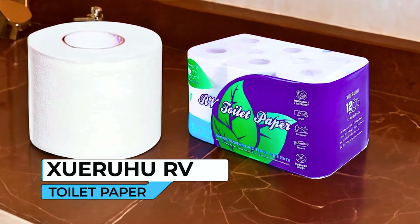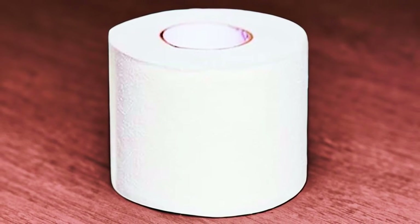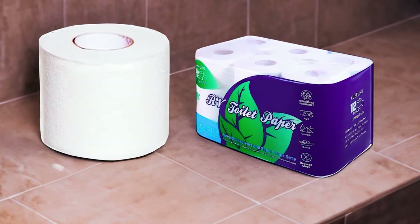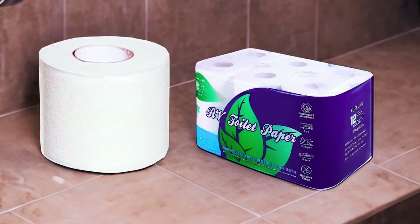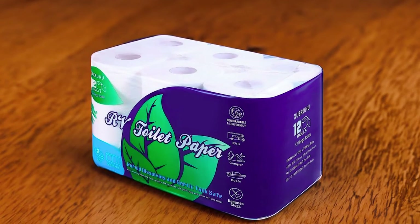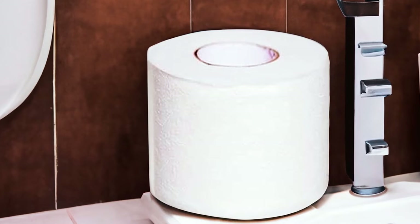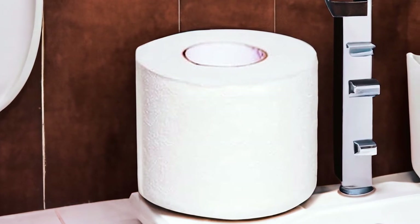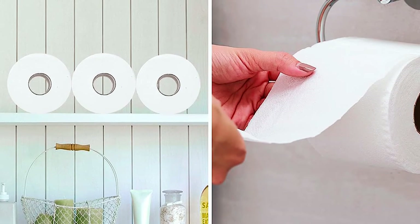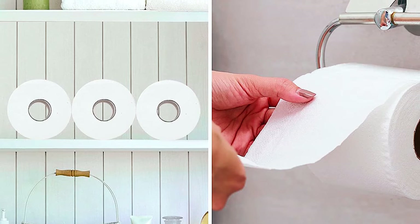The Xweru RV Toilet Paper offers the best solution for RV enthusiasts seeking biodegradable and fast-dissolving toilet paper. Its strong water absorption ensures quick dissolution in water, preventing it from accumulating at the bottom of the black wastewater tank. Additionally, the fast-dissolving quality means no more dealing with annoying insects and flies in your RV. Crafted from natural, non-polluting wood pulp with embossing, this RV toilet paper is soft and uniform in thickness, free from holes, wrinkles, and impurities. The consistent punching pitch and clear pinholes make it easy to tear and use.